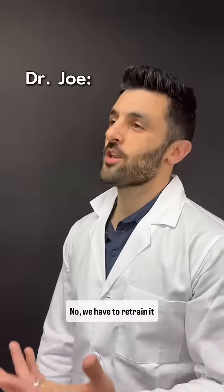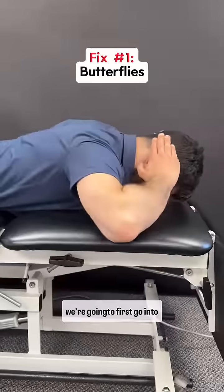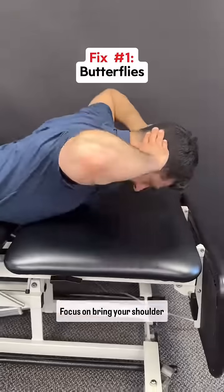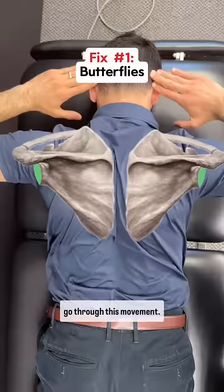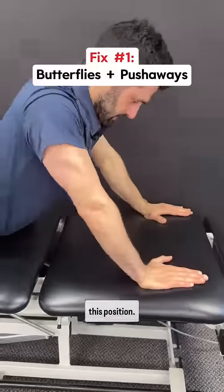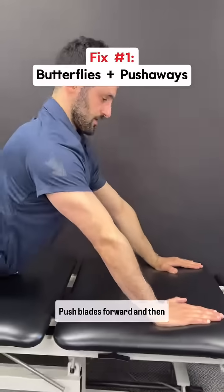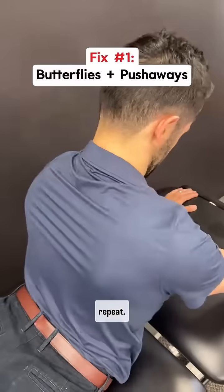We have to retrain it properly. To activate those muscles, we're going to first go into these butterflies like this. Focus on bringing your shoulder blades down and back as you go through this movement. You'll complete five reps and then work your hands up to this position. Push your shoulder blades forward and then let them collapse down and back, and you'll go through five reps of this and then repeat.